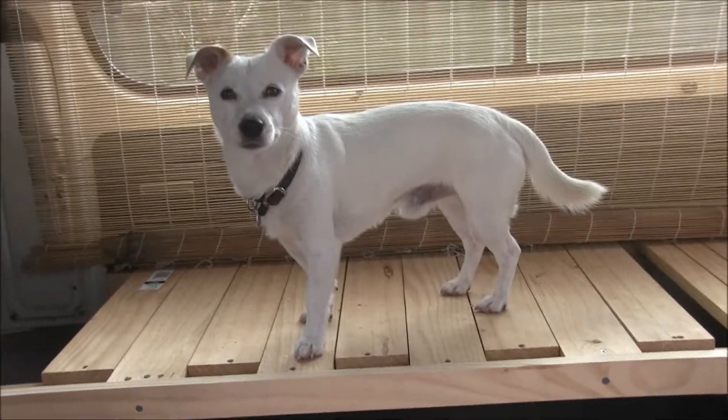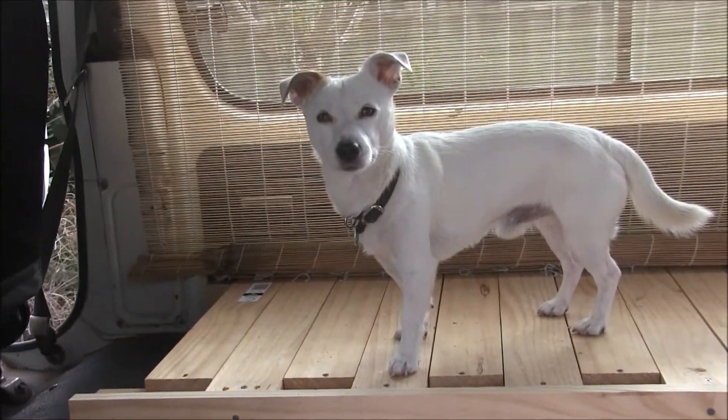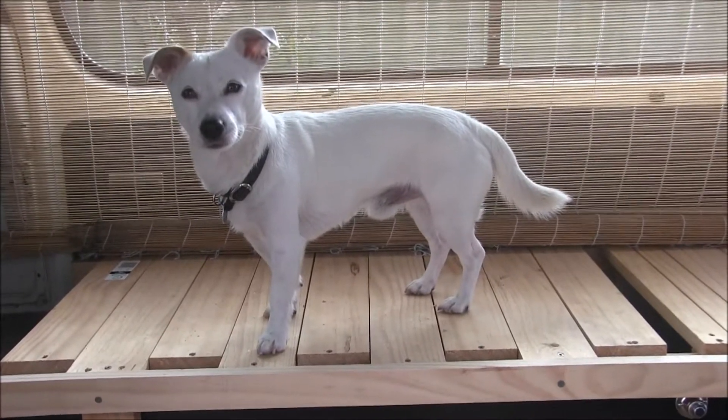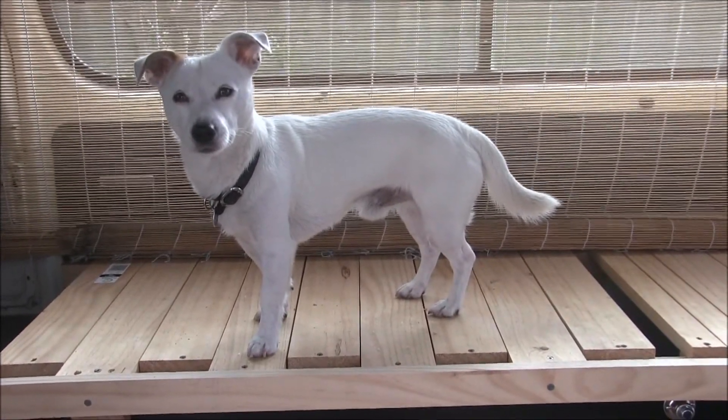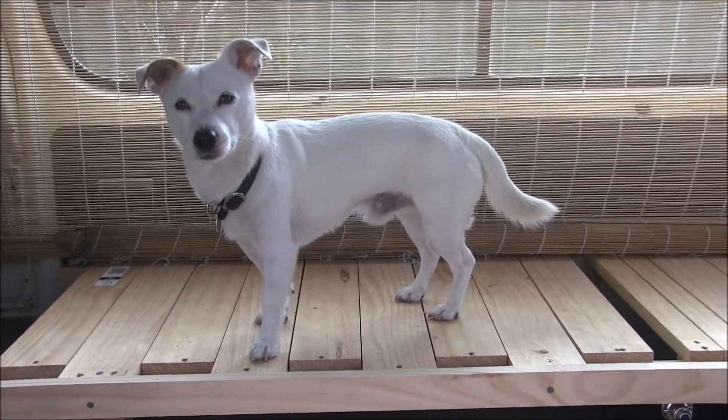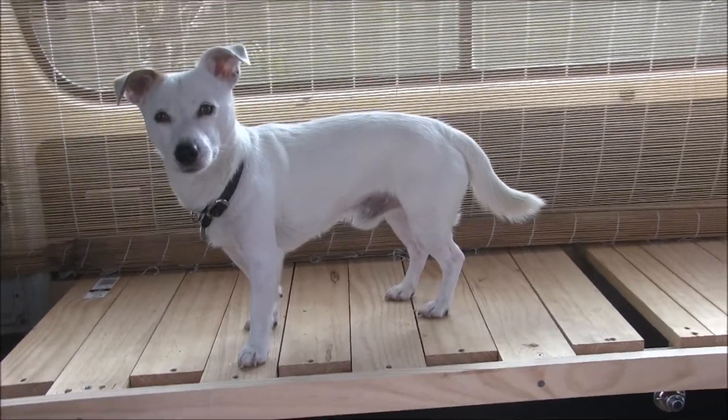Jake's happy with the bed, and we just had a little visitor — a finch got into the car. Jake tried to catch it for lunch but didn't succeed. I opened the doors and the little finch got out, so Jake's a bit disappointed. He's left some chicken though — do you want chicken, come on.